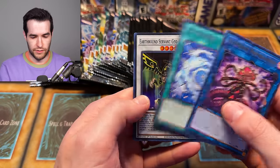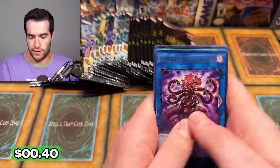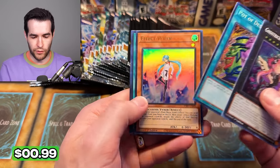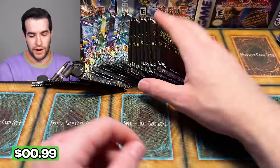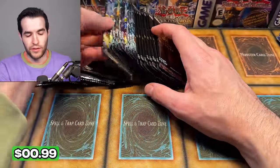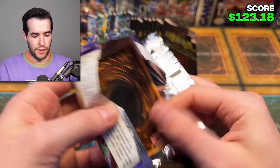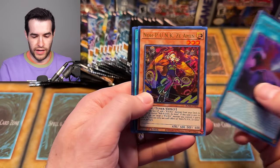Come on, Maze — give us something big, give us a Collector Rare. Berfomet — I summon Berfomet in attack mode. Effect Veiler, Evenly Matched, and Pot of Desires — what a pack. I really need to rewatch the original anime. I've been wanting to recently, I just haven't done it. Probably need to start doing that — it's just going to be really epic because it's the original anime. It's so good.